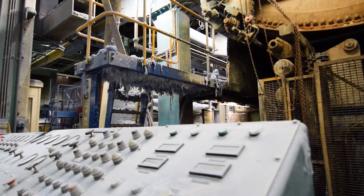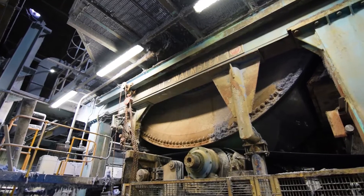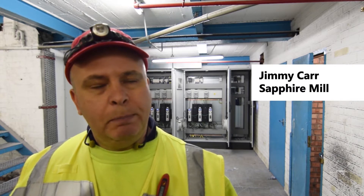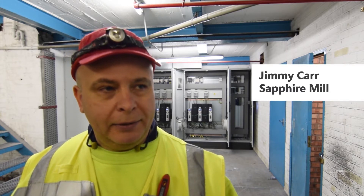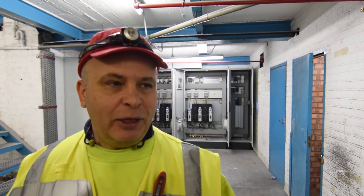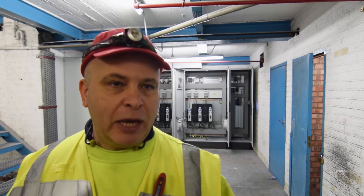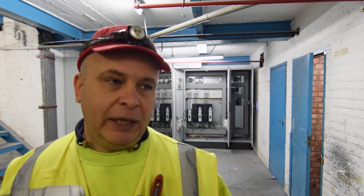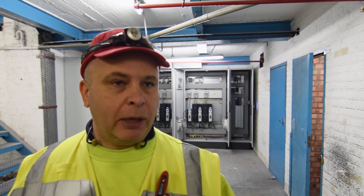On our paper machine we make a very light grammage of paper, around 17 GSM, and all the sections have to basically run together. Any error and the paper snaps, so it's so important that the drives behave very well and are reliable — otherwise you'd have break after break on paper and the guys would be picking up, and I wouldn't be a popular person.